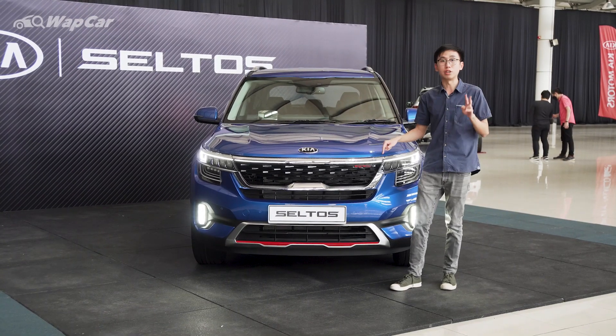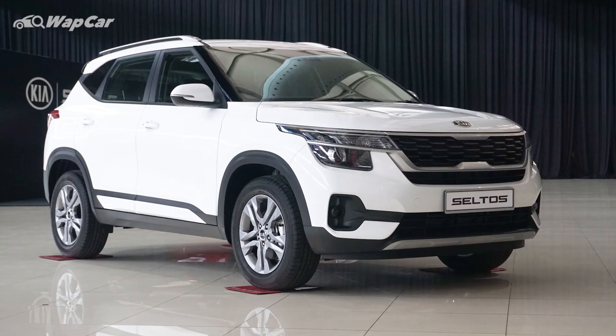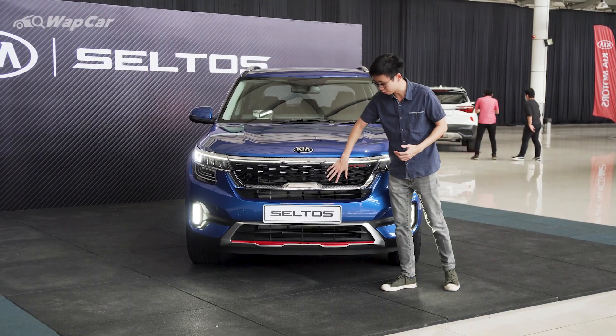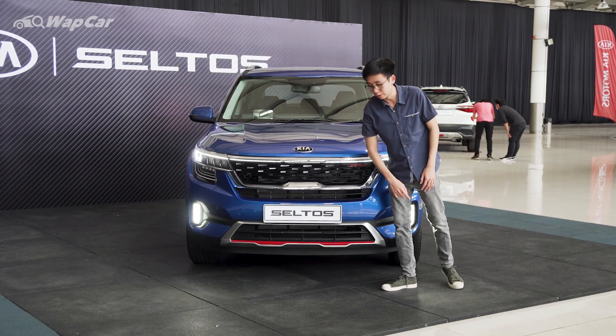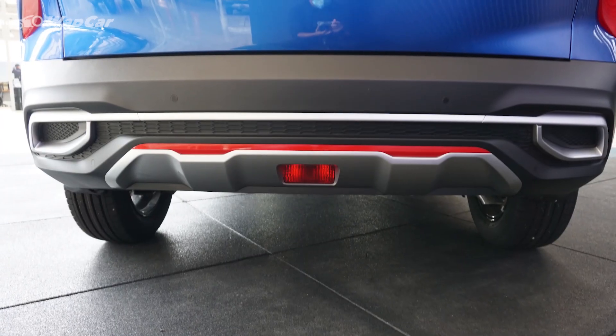You have two variants of the Kia Seltos available: the range-topping GT Line, which is this one right here, as well as the entry-level EX Line. The GT Line adds a black finish on the front grille as well as red accents on the lower lip, side skirts, wheel caps, front brakes, and rear lower spoiler.